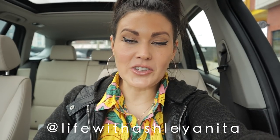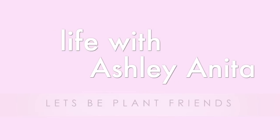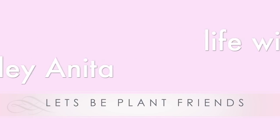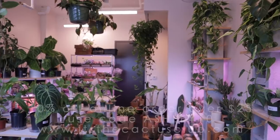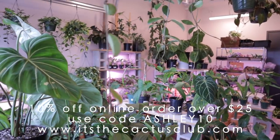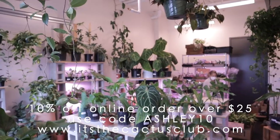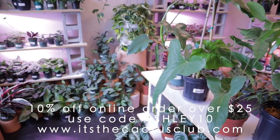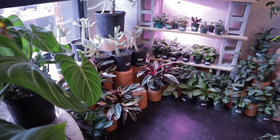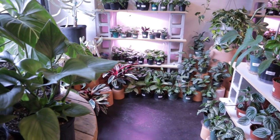I'm about to go into Cactus Club — I'm really excited to see what new plants they brought. They always bring back some really awesome uncommon and rare plants. Okay guys, you will not be disappointed. So many amazing beautiful plants — uncommon, rare — just plants that are really hard to find, especially here in North Carolina.